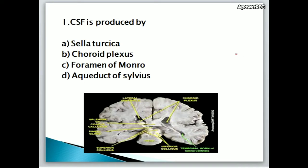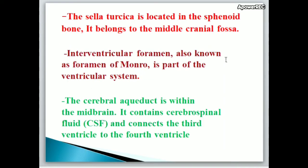First question: CSF is produced by A. Sella turcica, B. Choroid plexus, C. Foramen of Monroe, D. Aqueduct of Silvius. Correct answer is B, Choroid plexus. CSF (cerebrospinal fluid) is produced by the Choroid plexus. The sella turcica is located in the sphenoid bone and belongs to the middle cranial fossa.